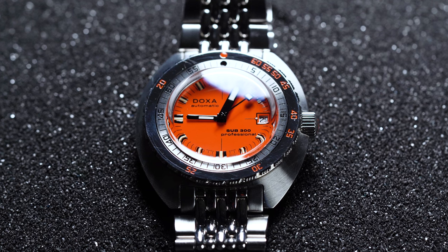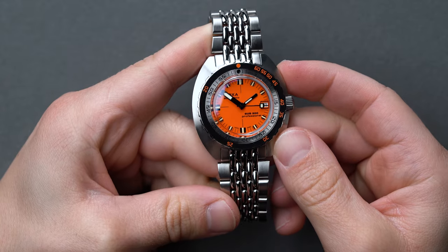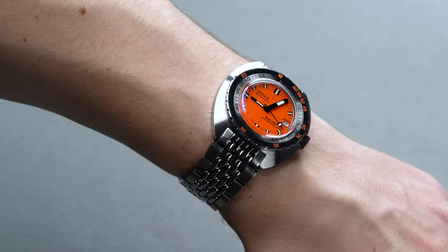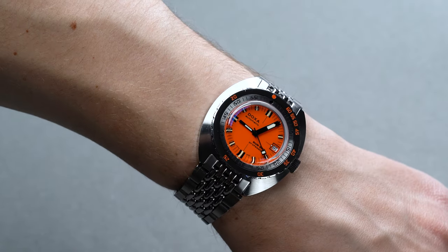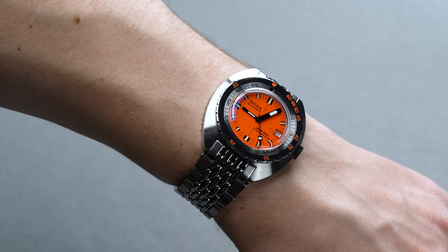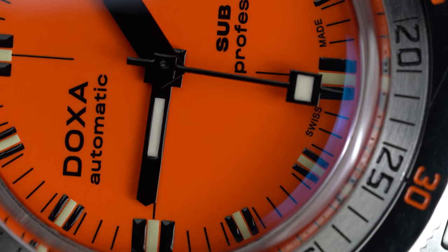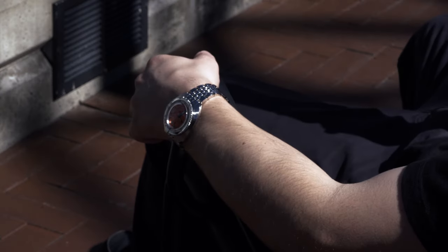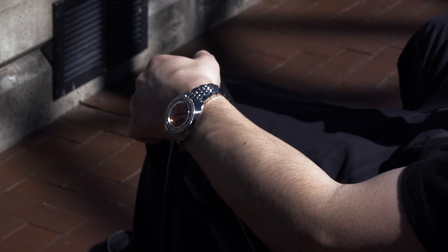Simply put, Doxa has a rich Swiss watchmaking heritage, but their reputation really became cemented nearly half a century after their origin, in the decades following World War Two. The war brought devastation, but innovation flourished alongside the carnage as global superpowers sought to equip their forces with the most cutting-edge gear. In the time between 1942 and 1943, French naval officer Jacques Cousteau and air engineer Emile Gagnan